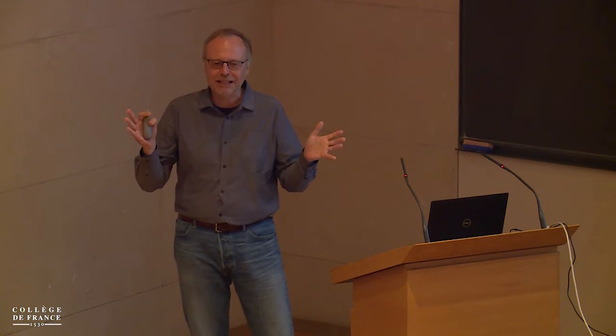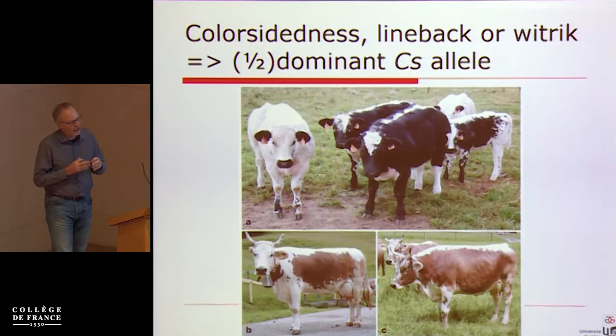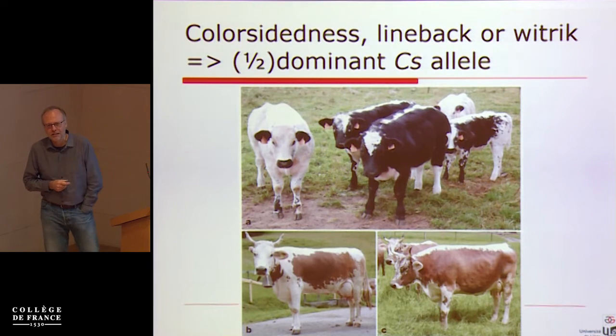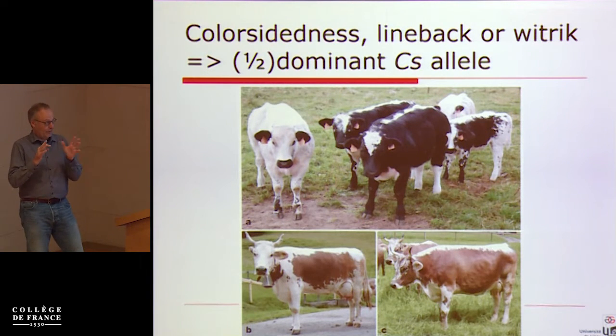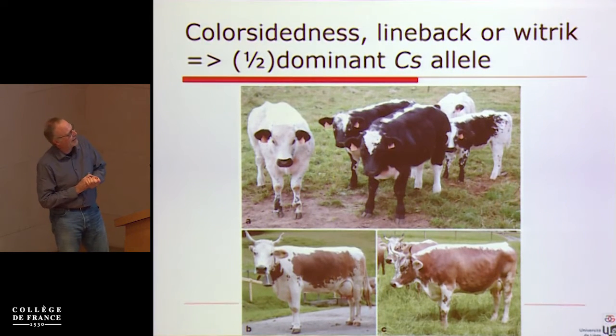I'm always a bit impressed when I get to the world of the real scientists, and I have to apologize because I will give a talk about something that has been published. We have work going on in a big pedigree studying de novo mutation, but I thought it would be more interesting to go back to another mutation process we ran into while studying cows — which I think is a fun story, and if some of you read the literature as badly as I do, you probably missed it.